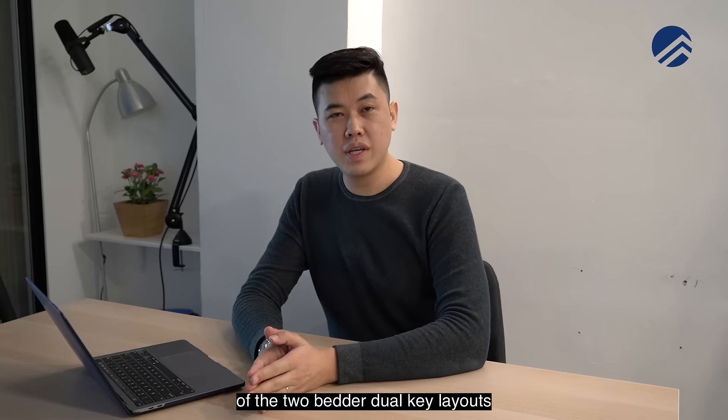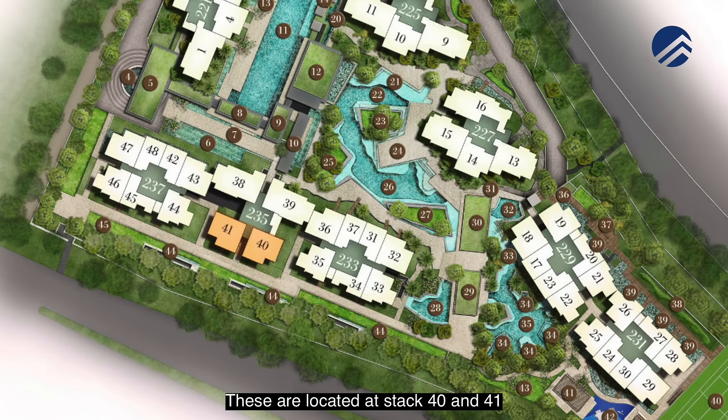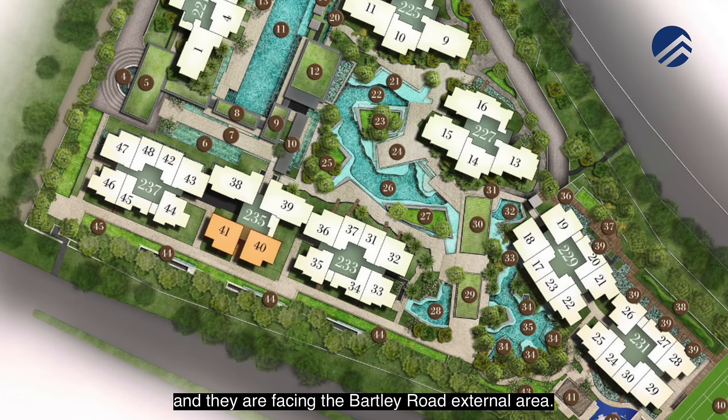Coming to the smallest of the two-bedder dual key layouts is the 721 square feet. These are located at stacks 40 and 41 and they are facing the Bartley Road external area.